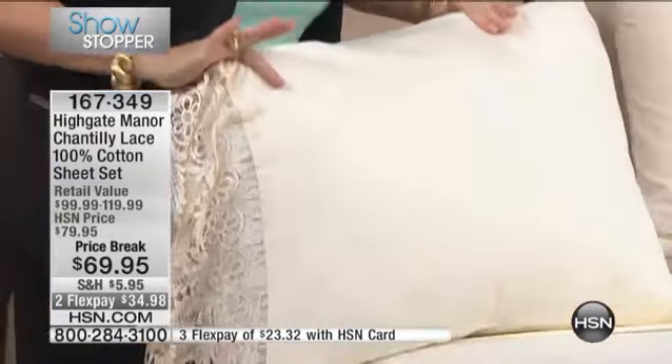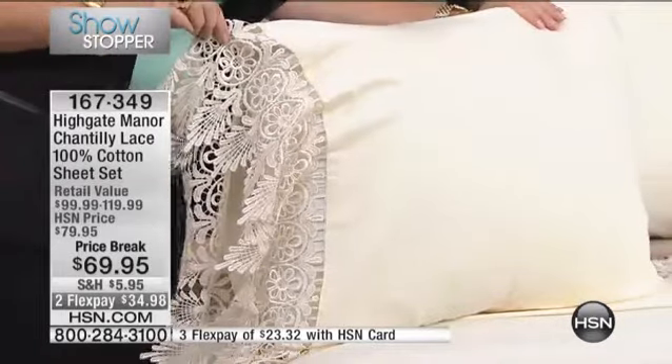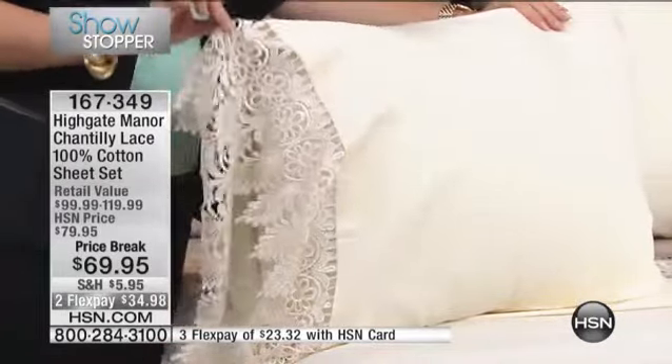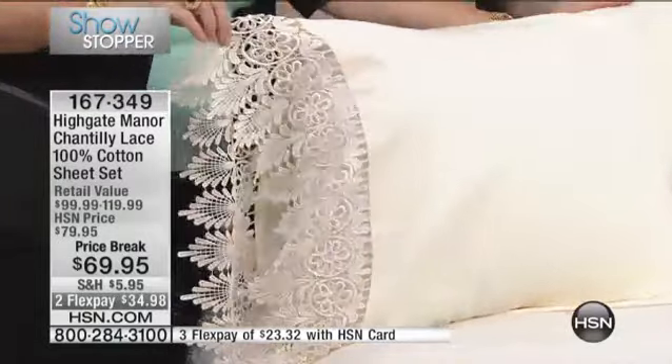And I said, I really wish we could do this kind of lace on our sheets. So we did. And you know what we did? We made it so that they're machine washable, 100% cotton, 300 thread count, which is really that sweet spot — it's perfect for four seasons. The lace goes all the way around the pillowcase, so it's very romantic.